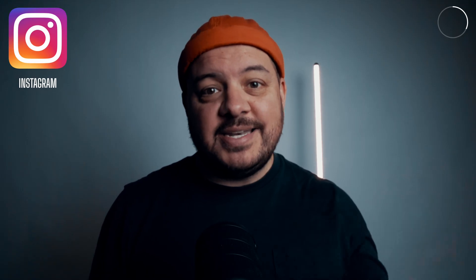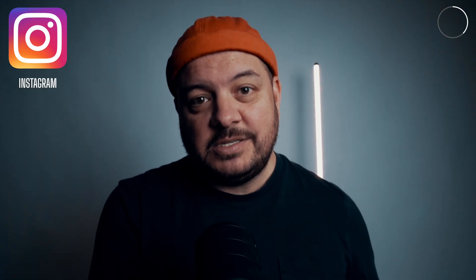Whilst I do like staying productive, iPad is great for a spot of downtime — whether that's watching videos or having a good old doom scroll. And what better app to do that on than Instagram, which came to the iPad natively for the first time this year, even though not many people still seem to know.